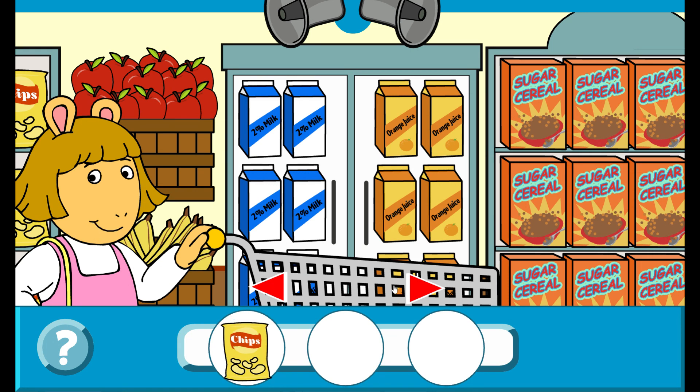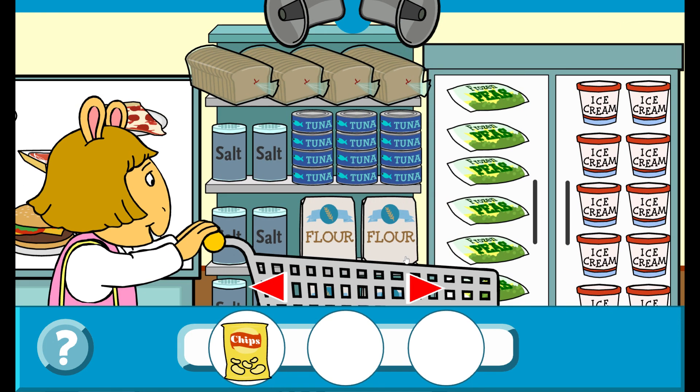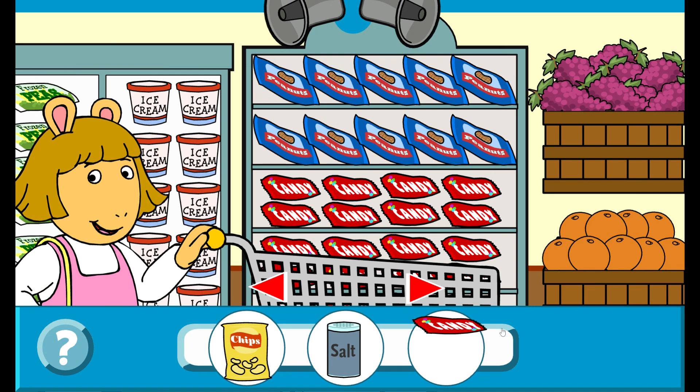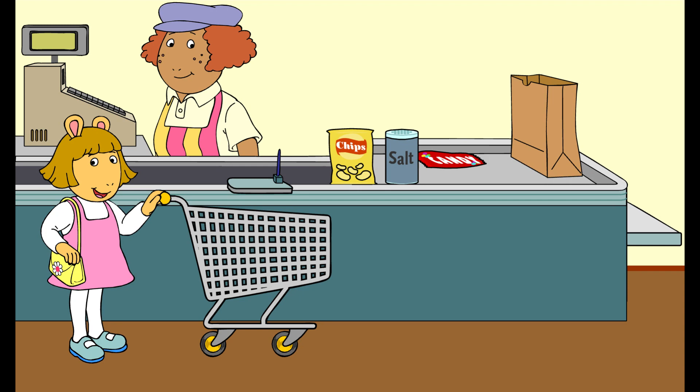Chips! That's right! Salt! That's right! Candy! That's right! You did it! These are all often stored in a cupboard.